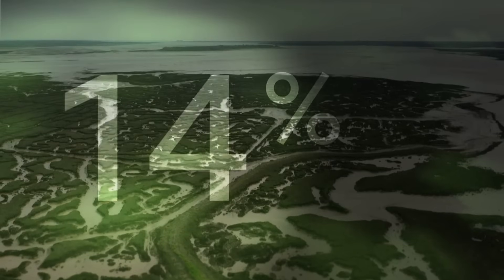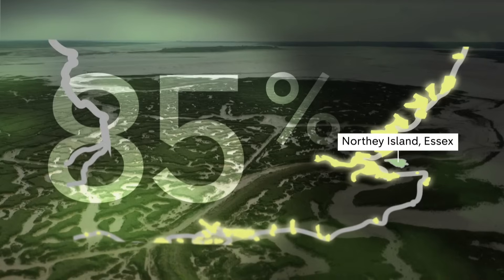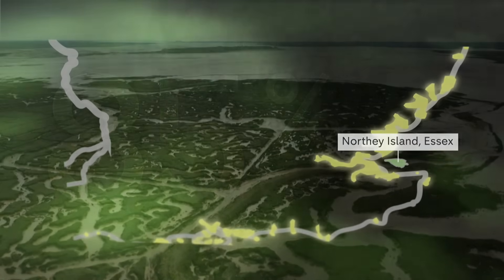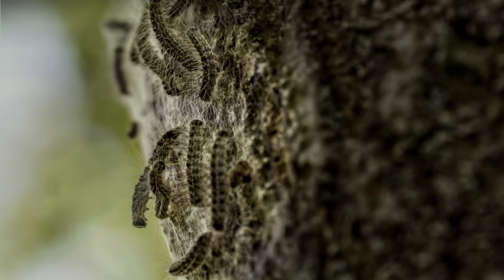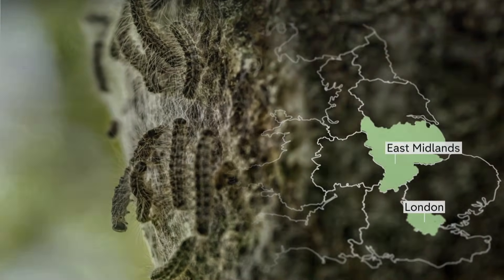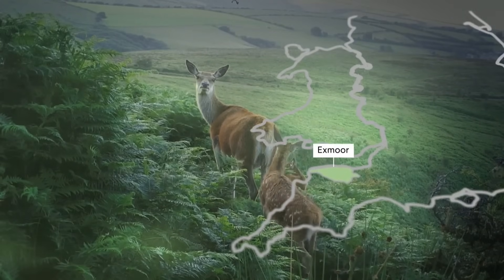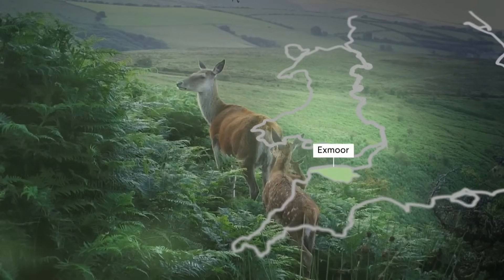Nature's out of sync. For example, take the UK's salt marshes like those found in Essex — 85% have gone. Our hotter climate means pests thrive and spread disease, like the oak processionary moth, which is migrating north. And in Exmoor, red deer are giving birth later, which means calves don't have time to build fat for winter.